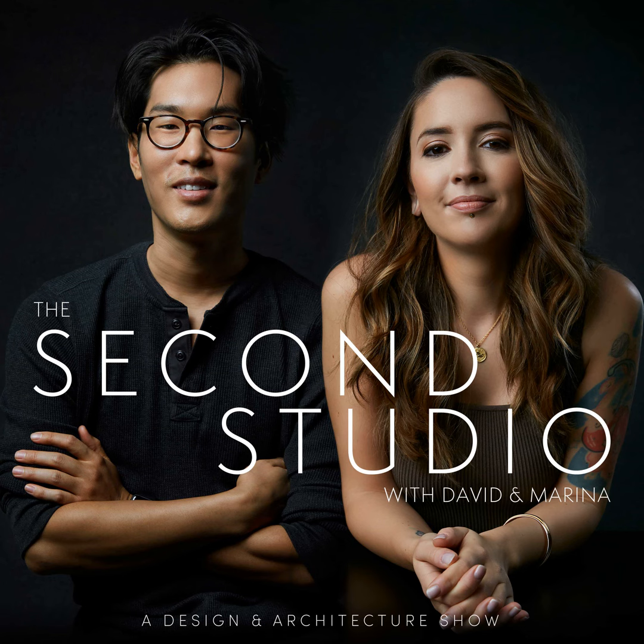This is the Second Studio, hosted by two architects: myself, David Lee, and Marina Bord-Daronay. This week it's the two of us in another after-hours conversation. This week we are talking about our recent trip to Switzerland, which was initiated by the window company Skyframe.